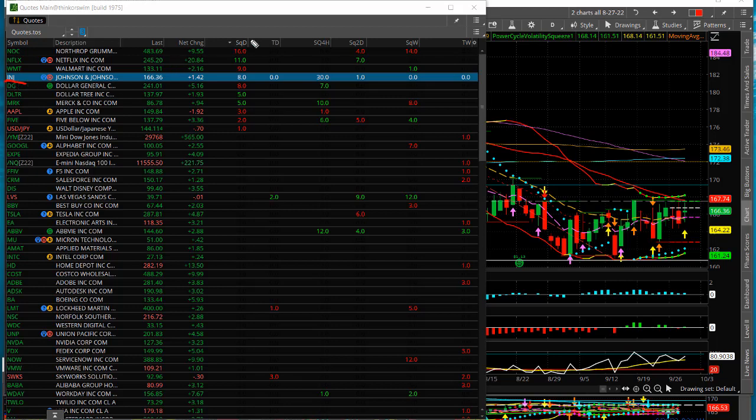This is based on a volatility squeeze pattern that's really a consolidation pattern that presents some potential for good breakouts, either up or down. So just on my scanner, you can see there are a few that are setting up here just from a squeeze — we've got NOC, Netflix, these are daily squeezes, Walmart, J&J, Dollar General, Dollar Tree, etc. But the one that looks most promising right now is J&J.